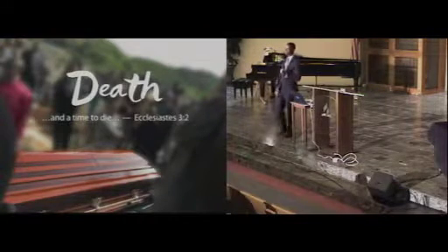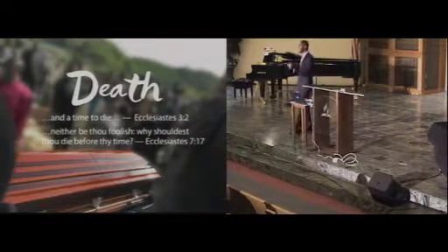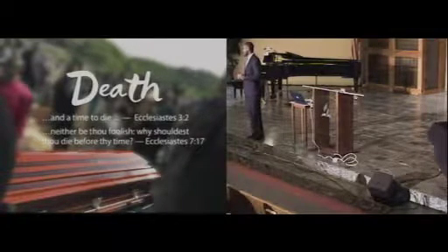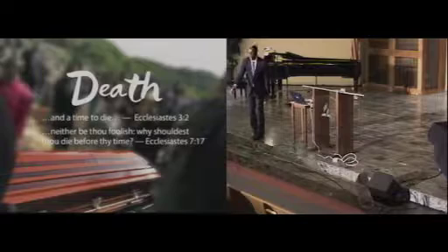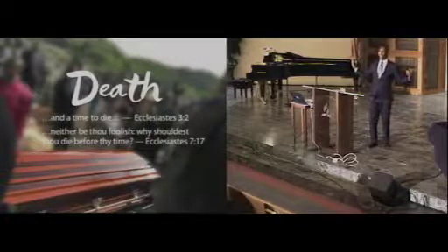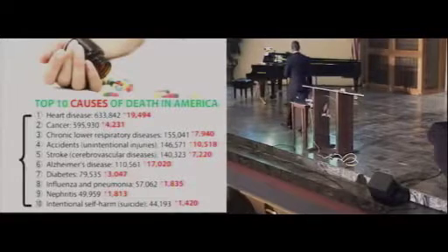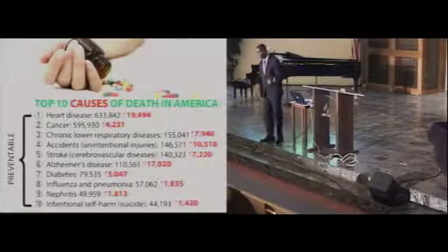It says, 'Neither be thou foolish — why shouldest thou die before thy time?' So what is God saying? It is possible that you can kill yourself before the time. When a person says, 'I'm not going to make any changes because I'm going to die of something anyway,' God is saying, 'Neither be thou foolish — why shouldest thou die before thy time?' As you look at the top ten causes of disease, the majority of them are preventable. That's what we're going to share with you this weekend.